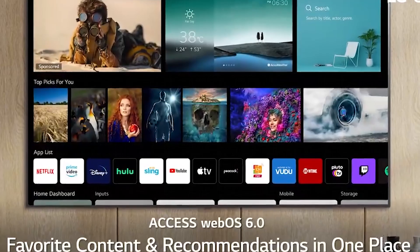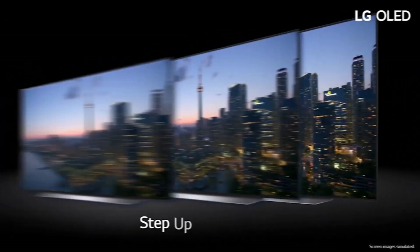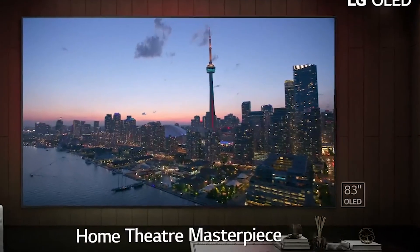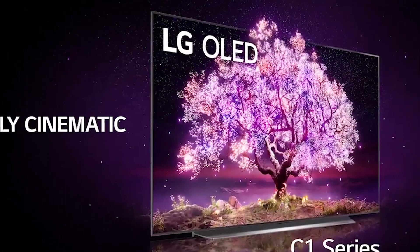With filmmaker mode, you can see movies exactly as their directors intended them. And with built-in access to Netflix, Prime Video, Apple TV+, Disney+, and LG Channels, your favorite content is at your fingertips.